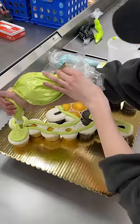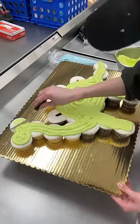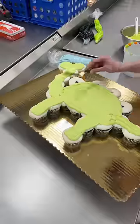The customer requested that it be a green dinosaur with blue spots in pastel colors. I started by outlining all of my cupcakes in white and then I drew the shape of the dinosaur in green.